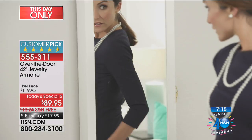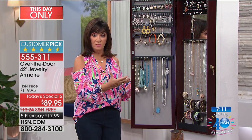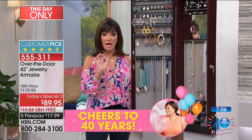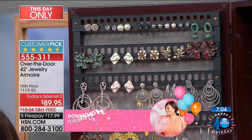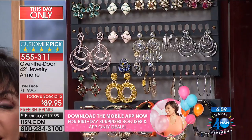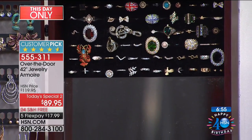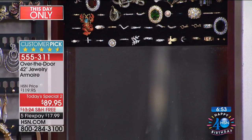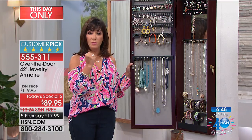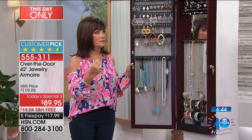This is made in America. So many times when they take a price down, they bring it to China to make it or say you have to assemble it — we have done neither. This is made in America, fully assembled. The only thing you have to do is get it out of the box and fill it up — and that's what you're going to enjoy. Let me take you one more time from the top to the bottom and show you how beautifully this is designed.